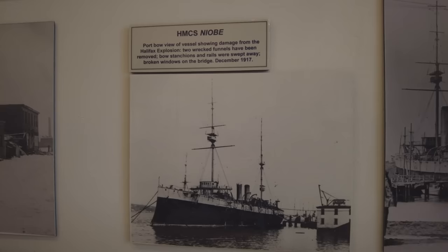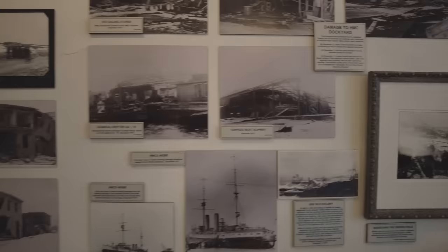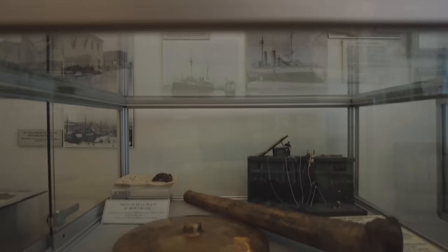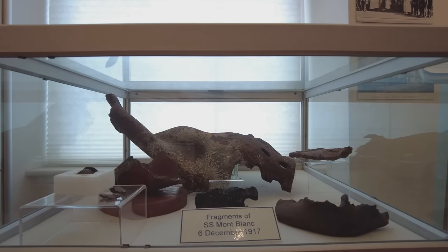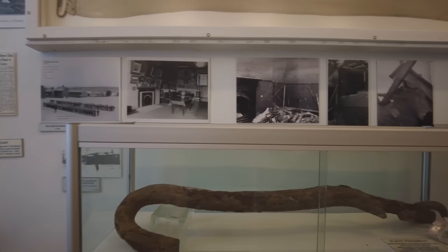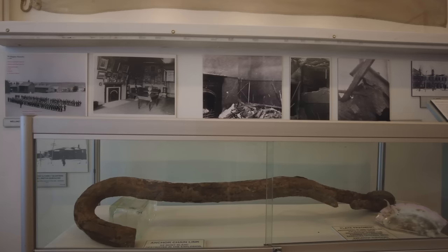Here's HMCS Niobe looking a little the worse for wear after the explosion, and they're still finding things — these are bits that were blown over the side of Niobe, only discovered in the past five or six years during dredging operations. And here are fragments of the Mont Blanc, the ship that exploded, which is a little bit chilling — some of this stuff is fairly thick steel that would have been flat or regularly curved, but very definitely isn't anymore. It was just twisted up like pretzels and thrown through the air.